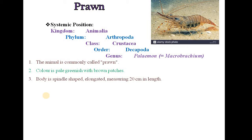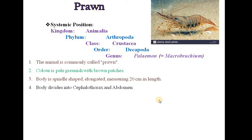The color is pale greenish with brownish patches. Body is spindle-shaped, elongated, measuring about 20 cm in length. The body divides into Cephalothorax and Abdomen.